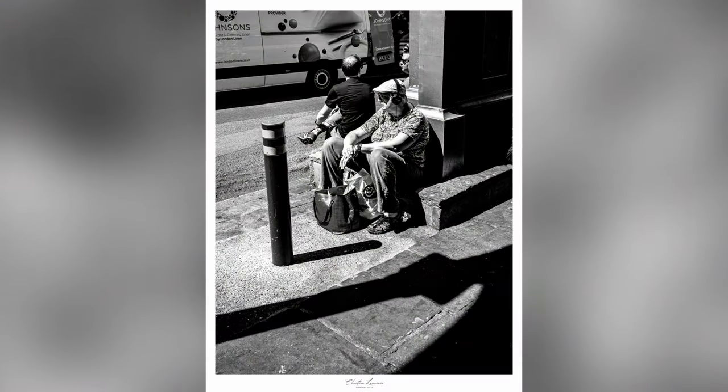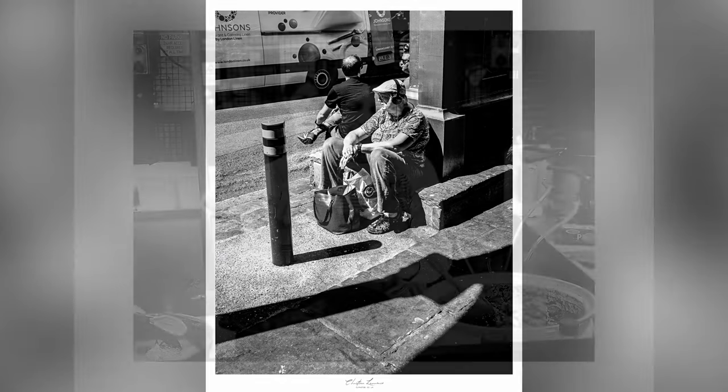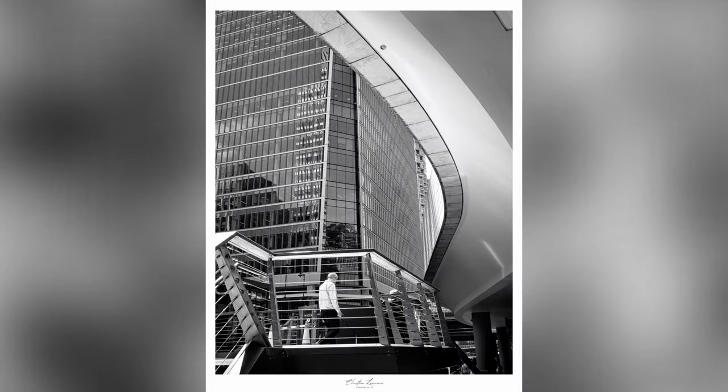I've been up to London a couple of times now, just walked around the streets taking photos to try and get into it and learn some of the processes of becoming a street photographer.